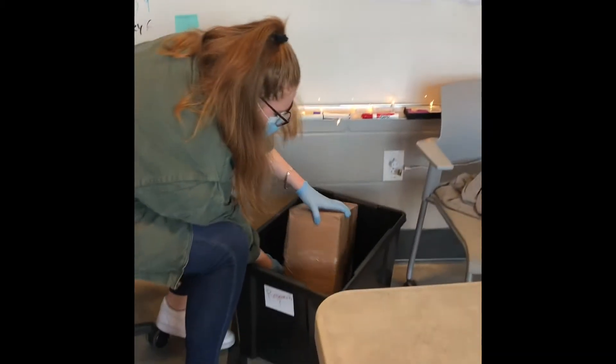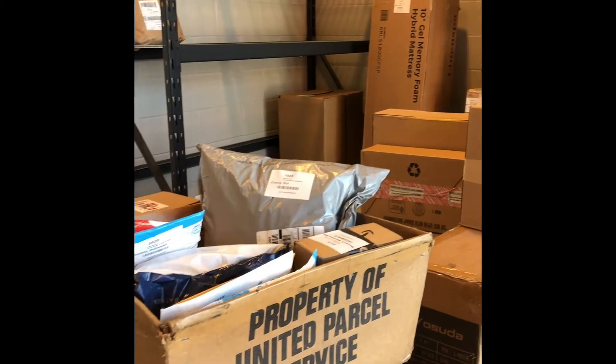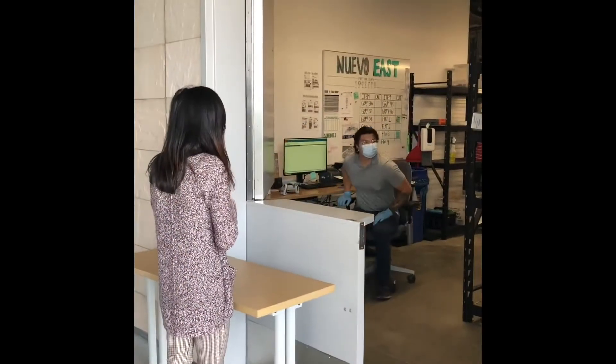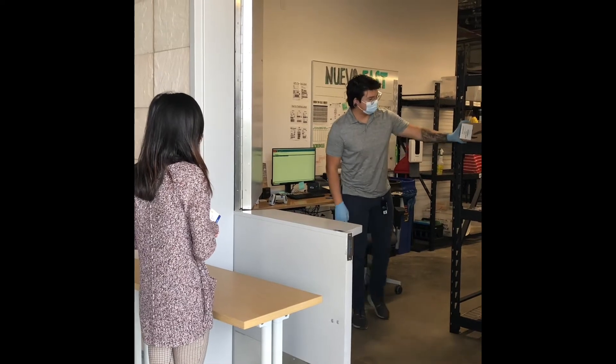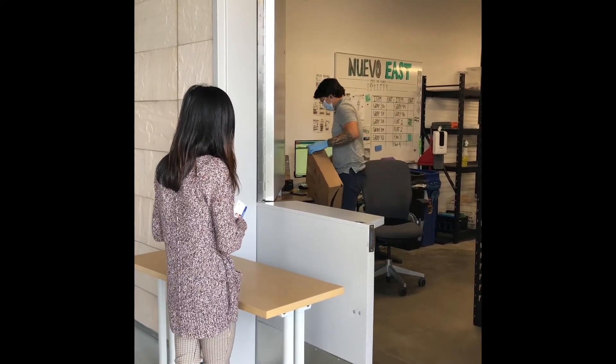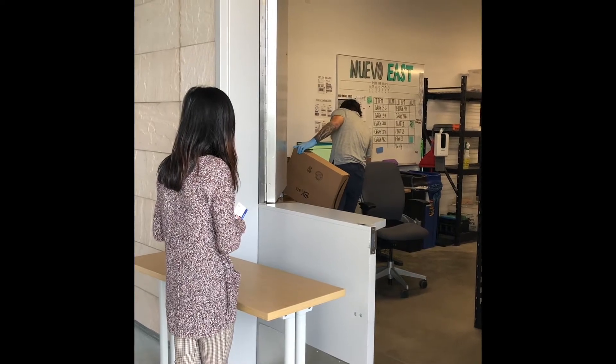So, if you want to make sure you get your packages faster, be sure to include all your information on your packages and letter mail. After you receive your email from us, you can come to the mailroom and pick up your package. We ask that you try your best to remember how many packages you have and remember to bring a photo ID.